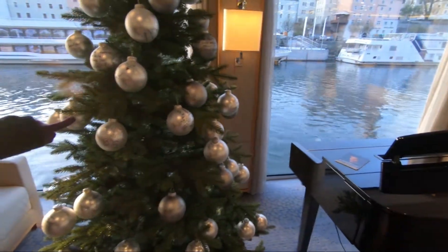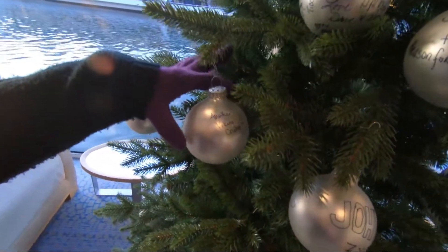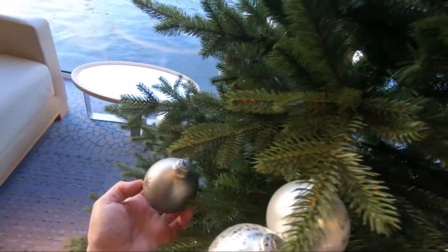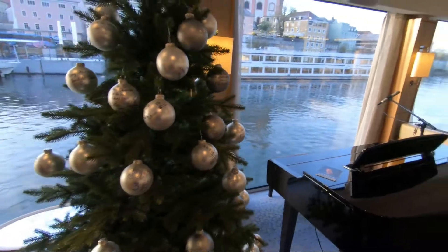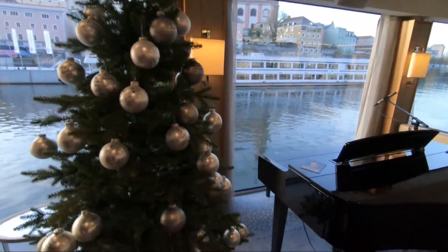Just like everything else on the ship, there is your decoration — and another Viking cruise. Mola, mine is right here. Yes, this one is mine, and just like everything else on the ship, we take great pride in the fact that this is our tree.